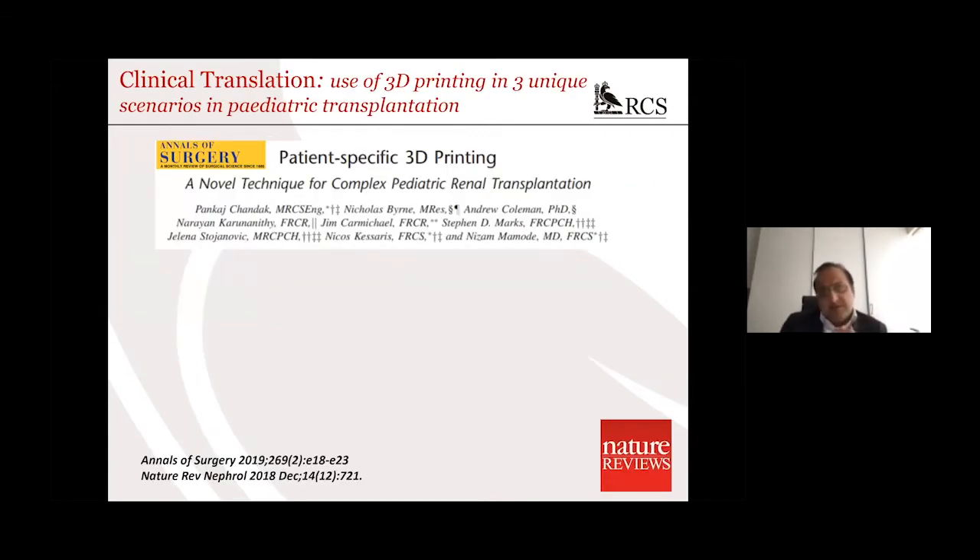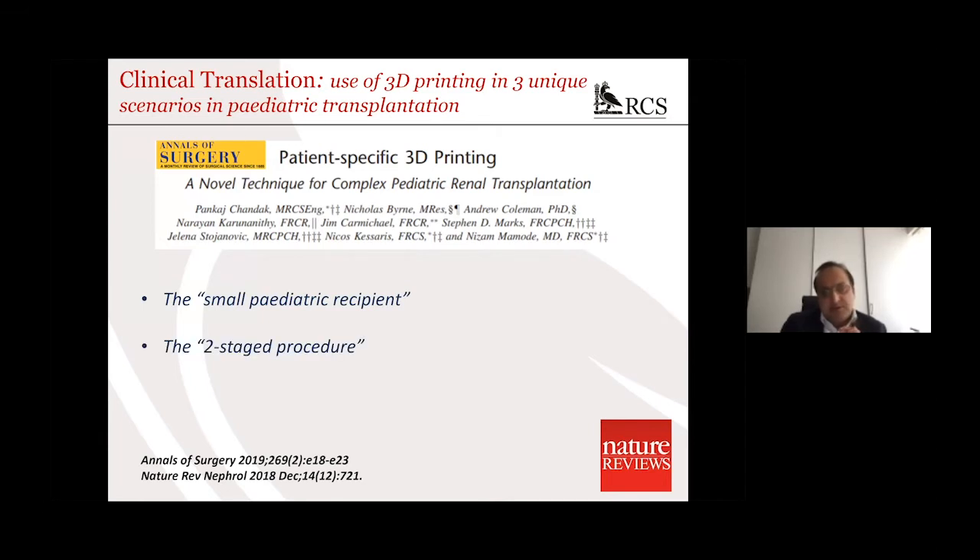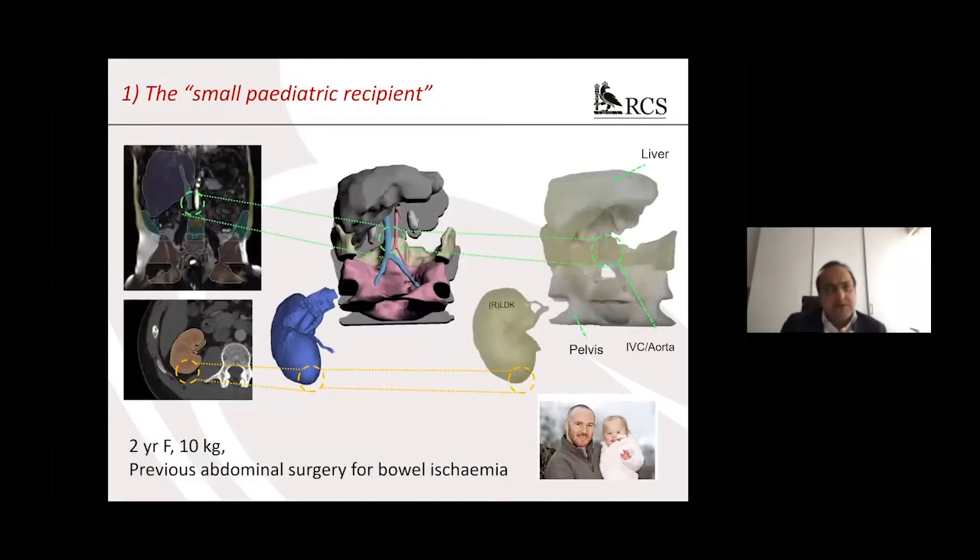We then wanted to perform clinical translation and used this in three specific clinical scenarios in paediatric transplantation: the first is a small paediatric recipient, the second case is a two-stage procedure, and the third case is a small paediatric recipient with complex vascular abnormalities. I'll quickly take you through those three cases.